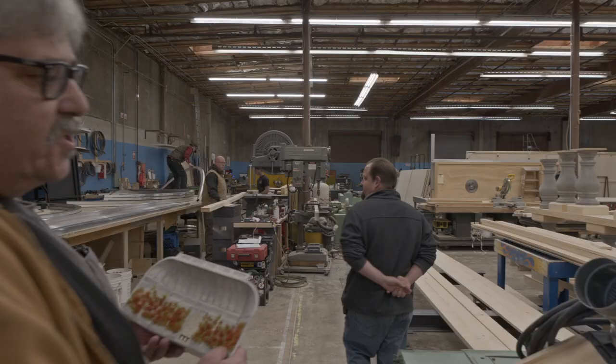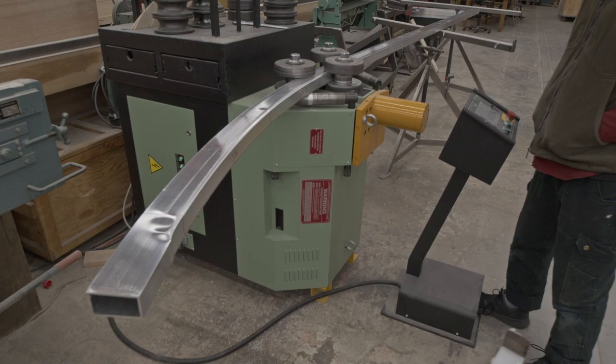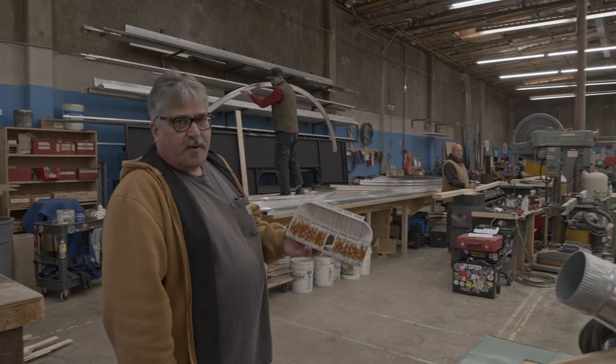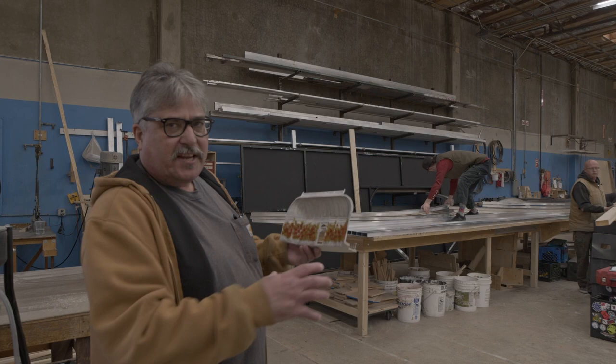The aluminum that we saw back in the warehouse is coming in here straight, and one of our welders is bending these multi-radius curves into the gazebo arches. You can see Jesse over there — as he bends them he has to bring them back to the table and make sure they're all exactly the same curve.